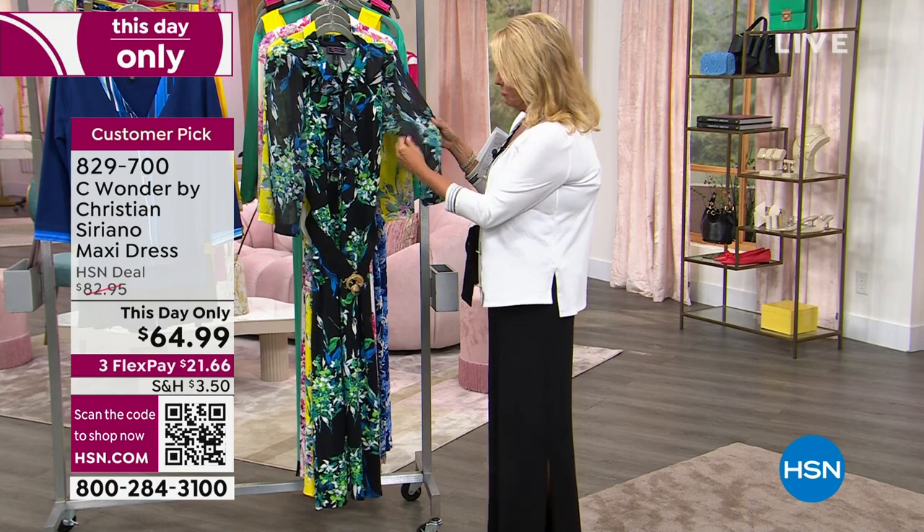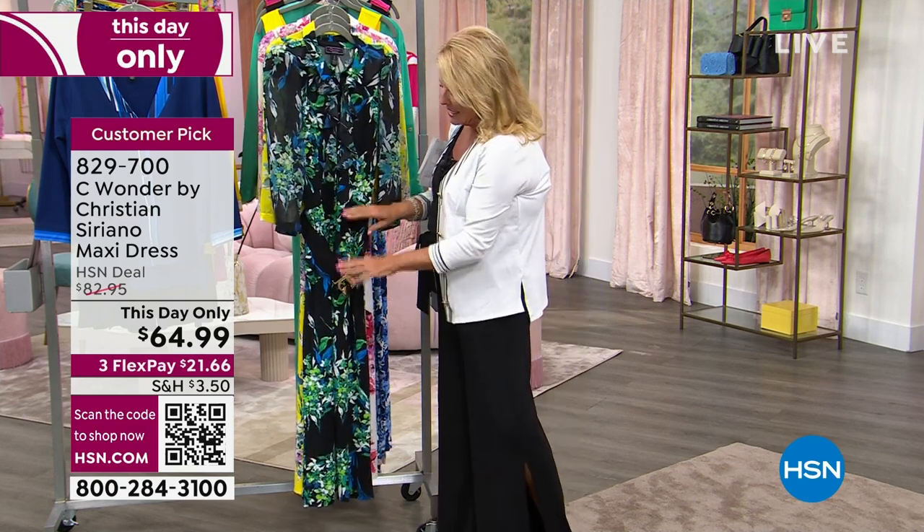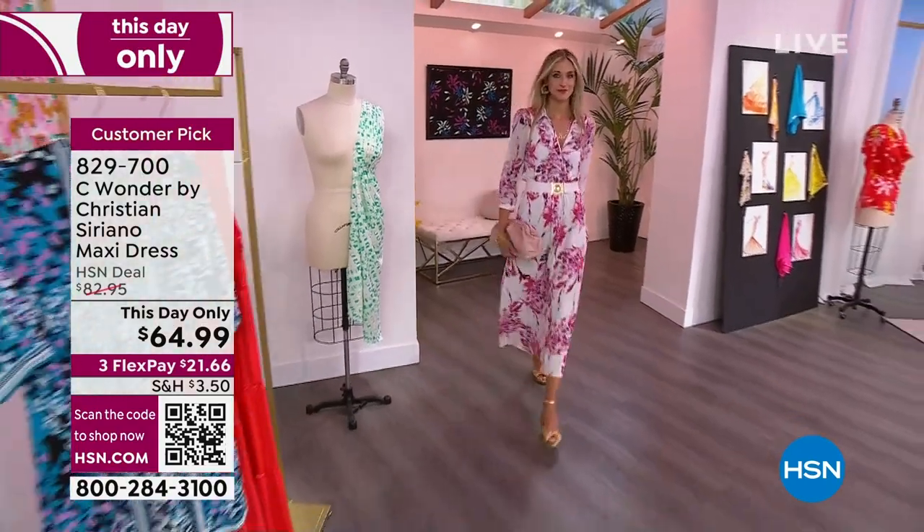This is a really fabulous maxi. Everything about it is so charming, from the beautiful chiffon sleeves to the ruffle down the front. It does come with the belt to go with it that you can remove if you'd like to.